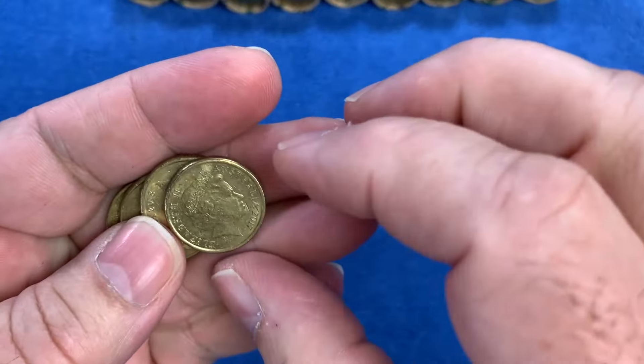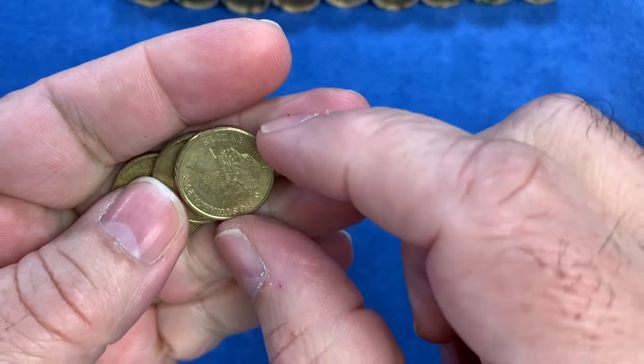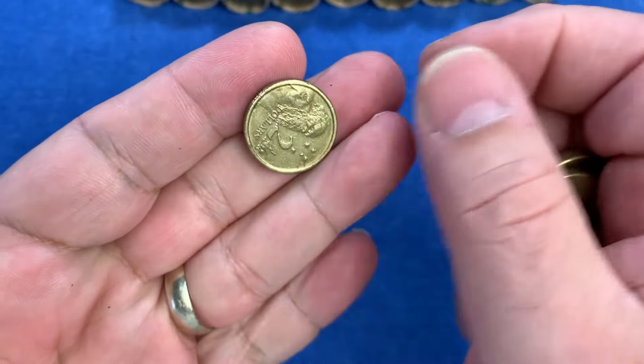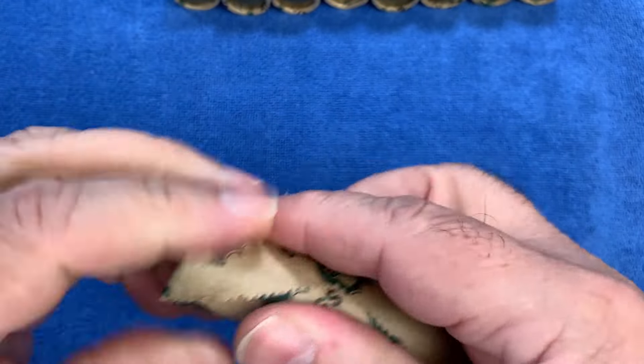1992 — too bad, but not the one we're looking for. There's another 2017 — no. And that's it for the first roll. So that's $50 worth of $2 coins, making these rolls $500 worth across ten rolls all up.